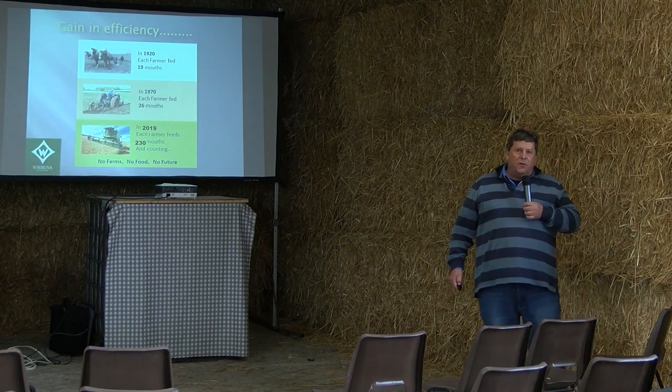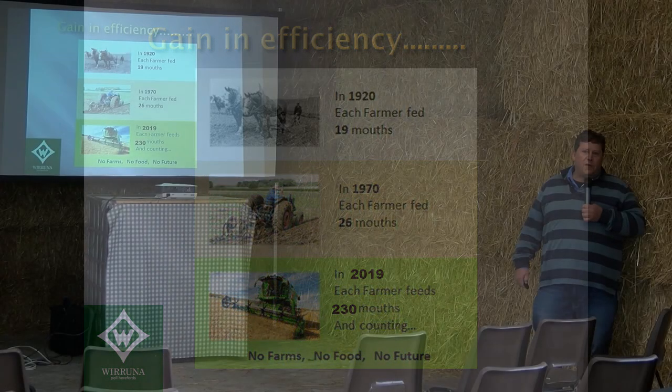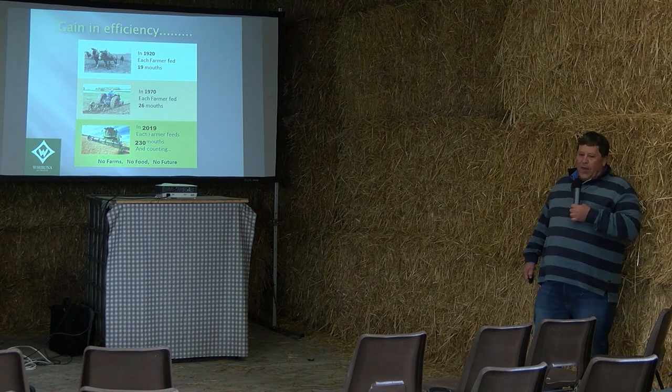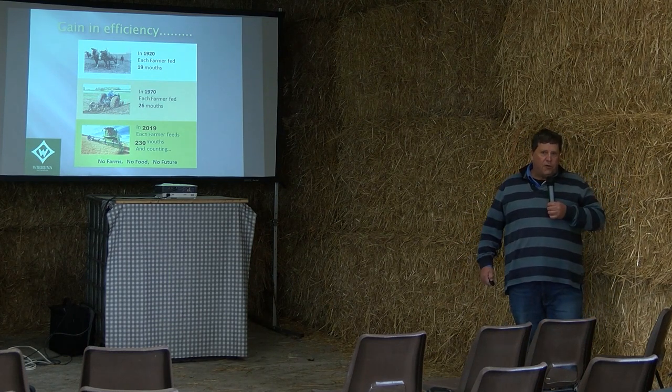This Australian data illustrates how farmers have become more efficient over time. In 1920 each farmer fed about 19 people. As urbanisation occurred, the pressure on farmers kept increasing — in 1970 each farmer fed 26 people, and now in 2019 each farmer feeds 230 mouths. The same trend is happening here. I believe one of the best tools in the livestock industry to become more efficient is genetic gain — identifying traits with economic effect and making gains in those traits without detriment to others.